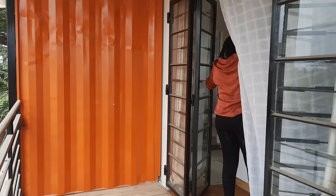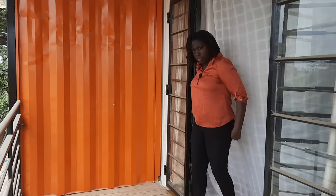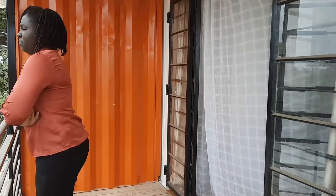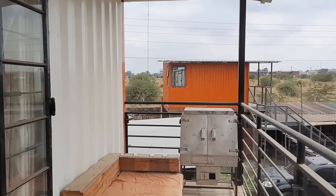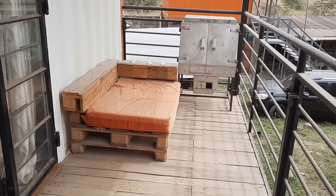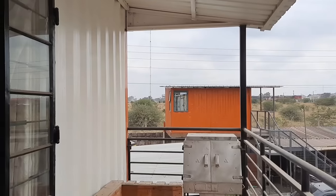I have a private balcony that is only accessible from the bedroom. My balcony measures 16 feet by 5 feet — that is big enough to allow me to host guests at the balcony. I also have a private barbecue area, so that means I can barbecue from my bedroom.